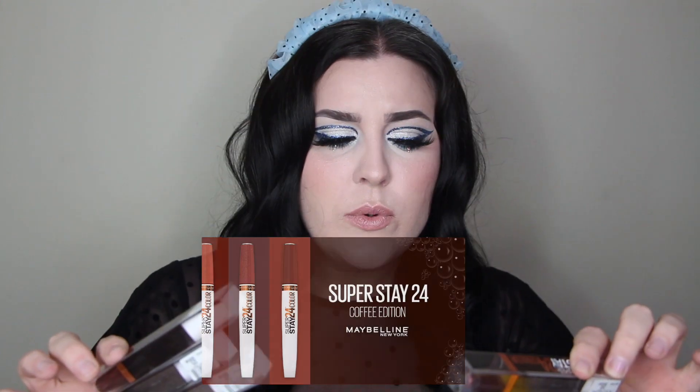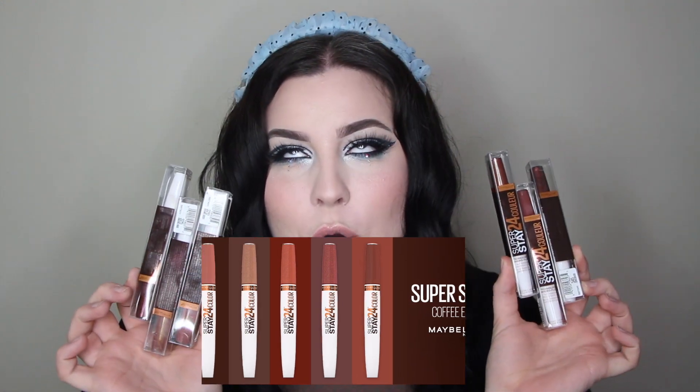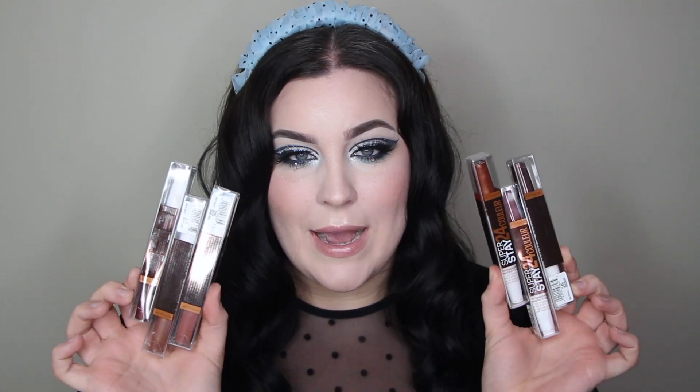Today we are going to be trying the lipsticks I mentioned in my previous lip swatch video from Maybelline. These are the SuperStay 24 Hour Color. I'm so excited about these — I remember my mom using this style. You know, the double-ended ones: you put the color on, it stays, and then you put on this balmy lip gloss top coat. It's just on your lips and not dry. I love the idea of these.